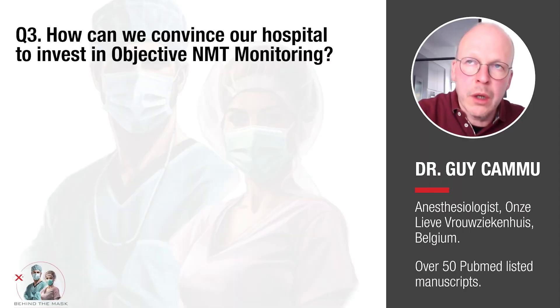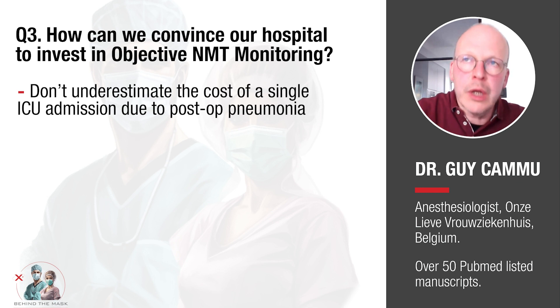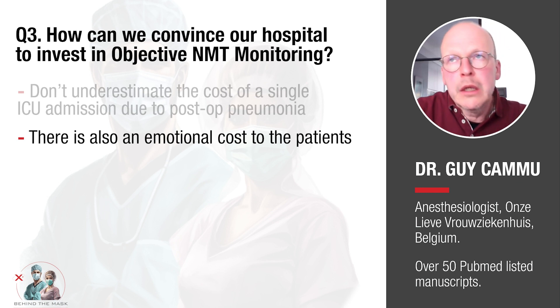For example, one unwanted ICU admission due to a post-operative pneumonia — what that costs in the ICU as a net financial cost, but also the emotional toll on the patient and their family — does not outweigh the cost of monitoring devices.